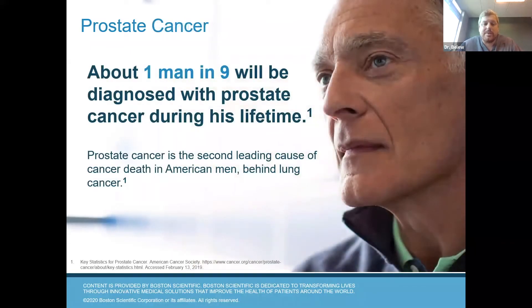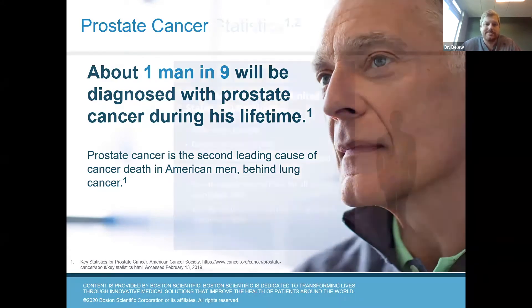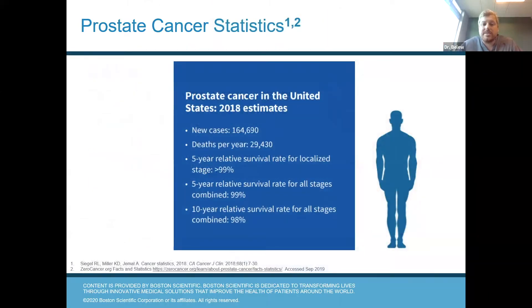About one man in nine will be diagnosed with prostate cancer during his lifetime, and it's the second leading cause of cancer death in American men, just behind lung cancer. The gap has been closing as people aren't smoking as much as they used to. There are 164,690 new cases of prostate cancer per year and about 30,000 deaths from prostate cancer per year. But overall, the outcomes for people diagnosed with prostate cancer are very good, because the treatments have gotten so good, and also because a lot of times prostate cancer is a really slow-growing disease.